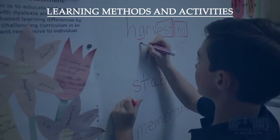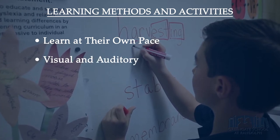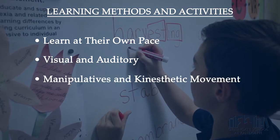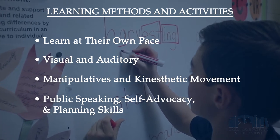All Green Gate students engage in learning methods and activities that allow them to learn at their own pace — visual, auditory, and designed to support reading comprehension and writing. They utilize manipulatives and kinesthetic movement. We strengthen public speaking, self-advocacy, and planning skills to build a foundation for their future success in school.